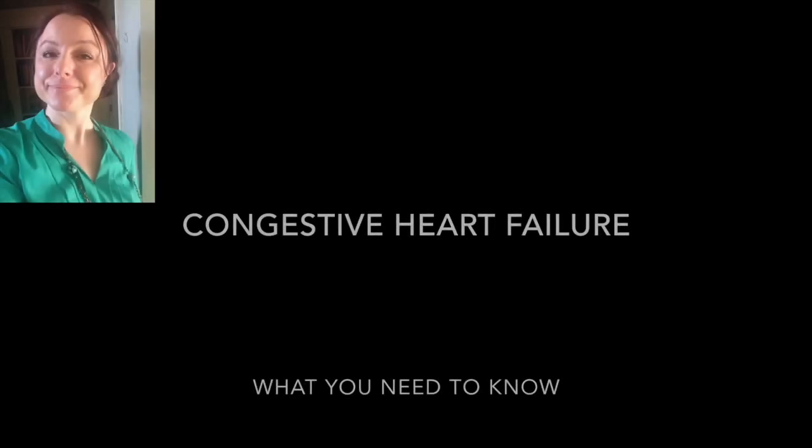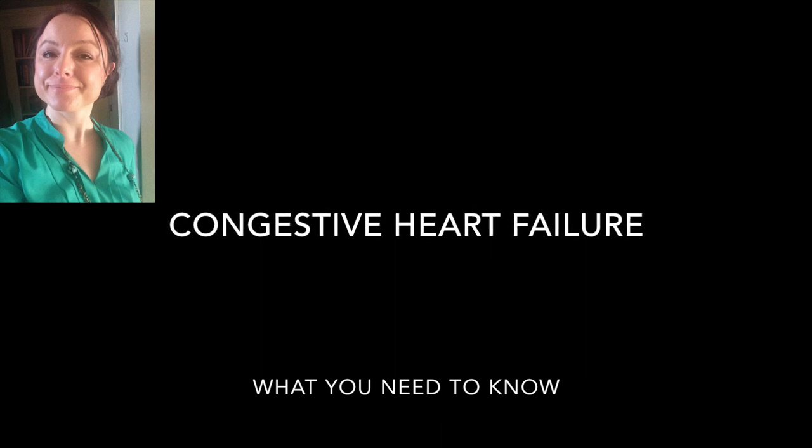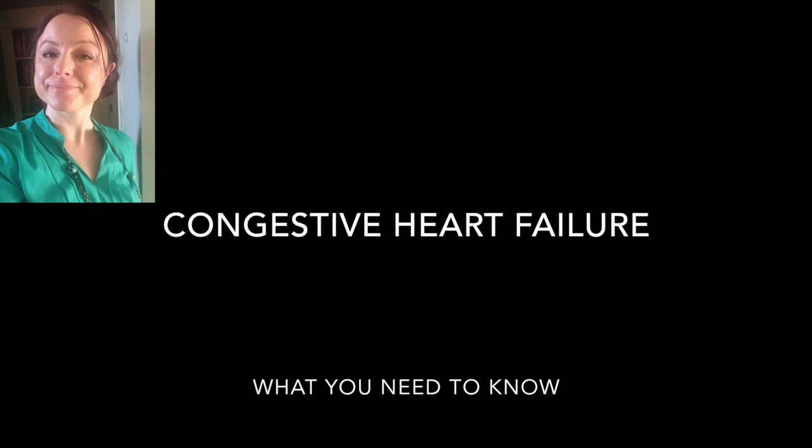Hi everyone, this is Lori with Med Made Easy. I want to talk about a topic that, if you're a medical professional or student in the medical field, you are most likely going to come across many, many times in your career. Congestive heart failure is the topic I want to talk about today, and I want to give you some info tips that you need to know as a medical provider.